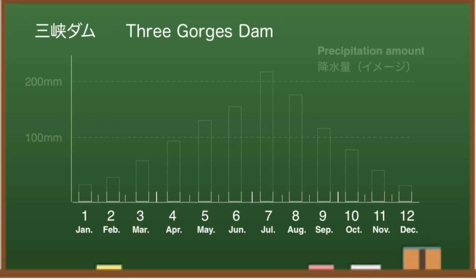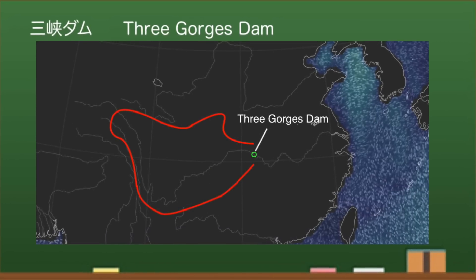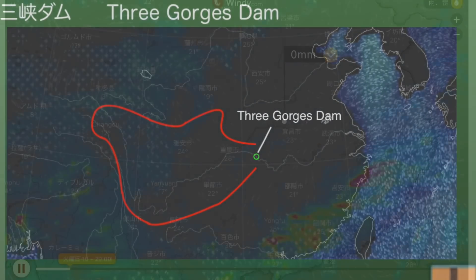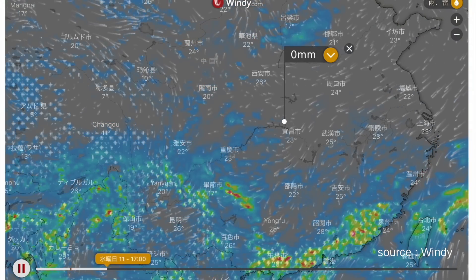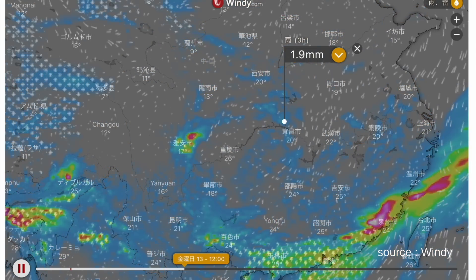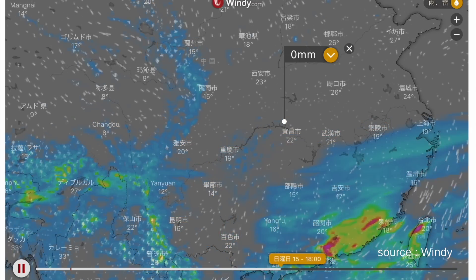The annual rainfall around the Three Gorges Dam increases gradually toward July. As far as this channel has investigated, the area covered by the Three Gorges Dam is indicated by the red line. Checking with Windy, it may rain around the dam this Saturday. Windy predicts that it will rain over a wide area of China, so I expect the amount of water to be high for a while.